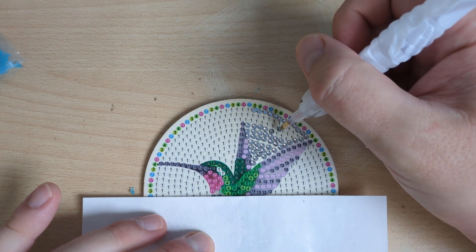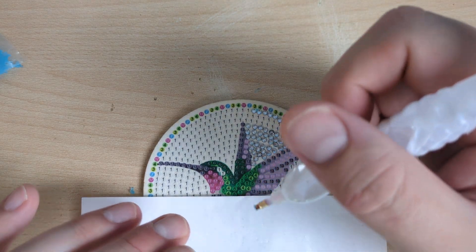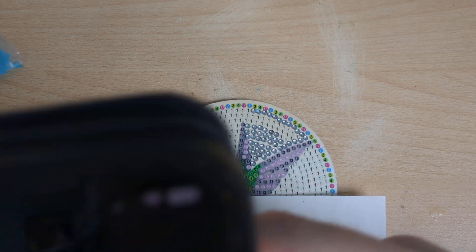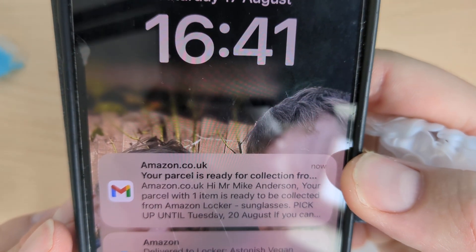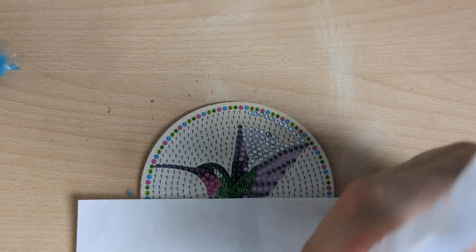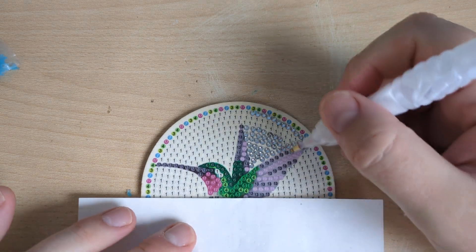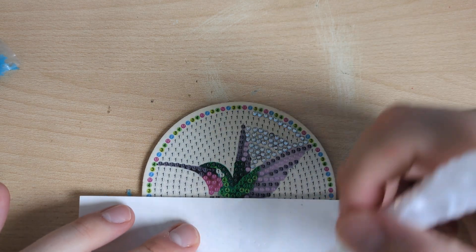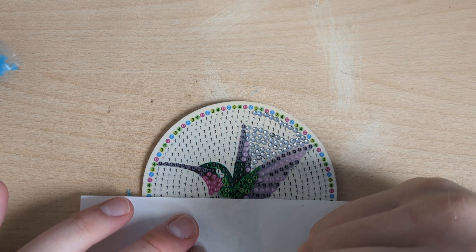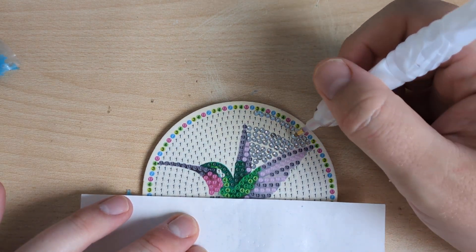Oh lovely — just had a notification pop up to say my parcel's ready for collection at C17. It's nearly five o'clock — it's always the way isn't it, as soon as you sit down! I thought I'll just sit down because it won't be there yet — and yeah. So that'll be where I'm off to next, fantastic.